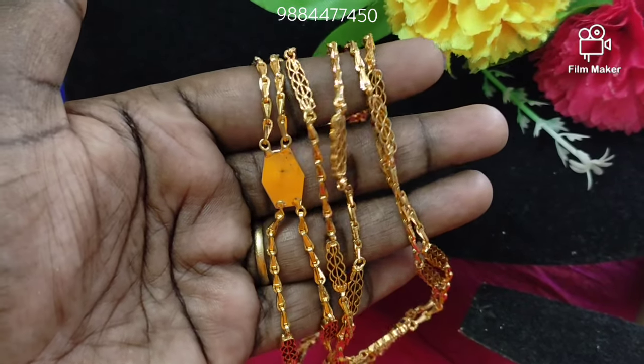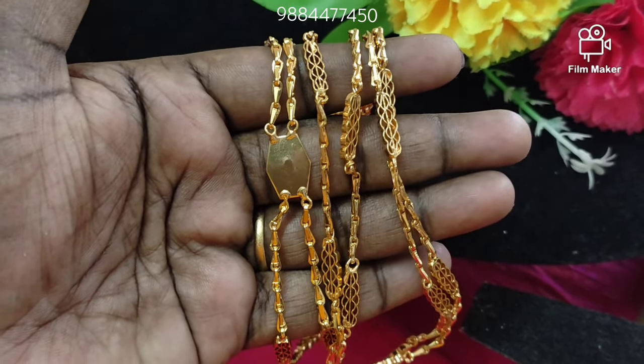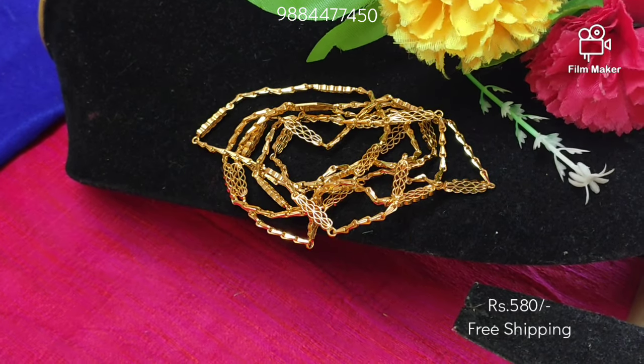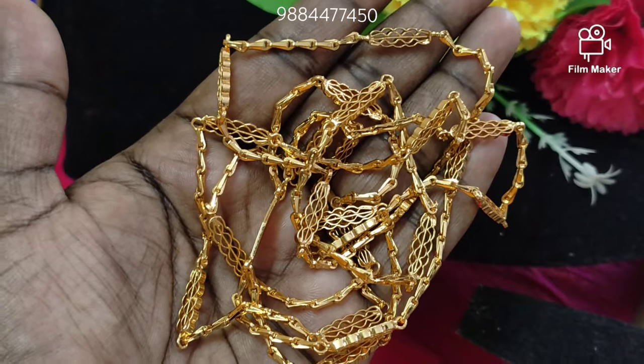We are going to look at a double line chain with premium quality gold look. From my website, you can take a number of watches in the chat. They will have a double line chain, 24 inch and gold look.